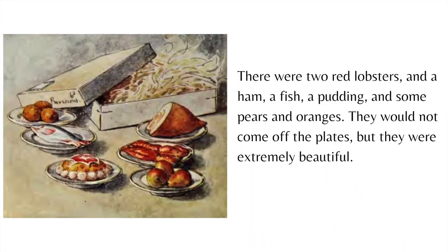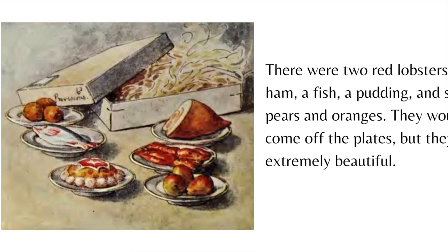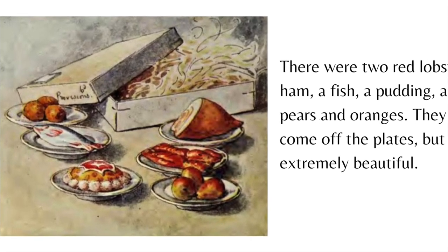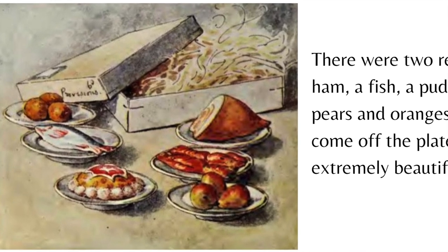There were two red lobsters and a ham, a fish, a pudding and some pears and oranges. They would not come off the plates but they were extremely beautiful.